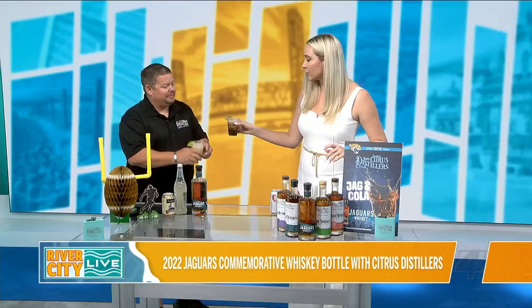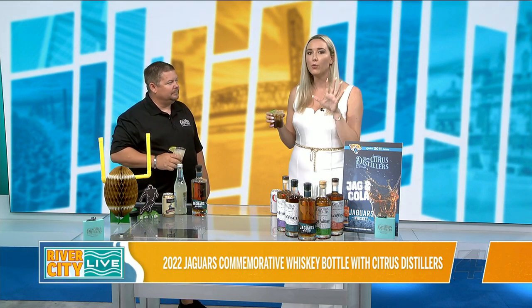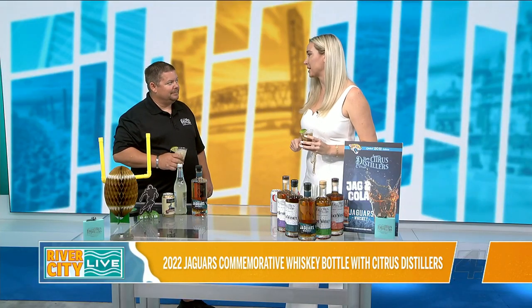Let's toast to Citrus Distillery. I want to know where can we keep up with you, and where can we get this bottle? There are actually 6,000 bottles total. Next week they'll be available at Total Wine, ABCs, Browdies, and select Winn-Dixie stores. And you guys also have a lot of other whiskeys that we can enjoy — so what else can we expect from Citrus?